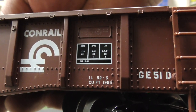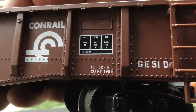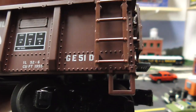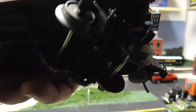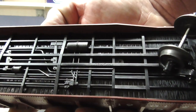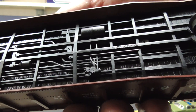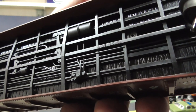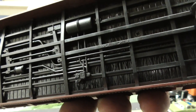Conrail really did use model numbers like that GE51D for the rolling stock. Let's take a look underneath. For a Trainman Series, you can see the under-details of the air tank, the frame rails, and the wood decking.